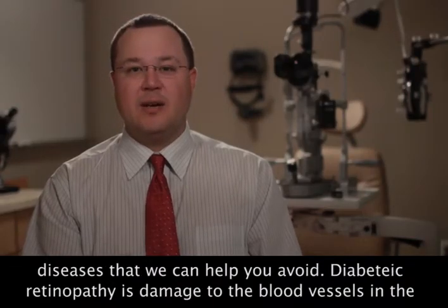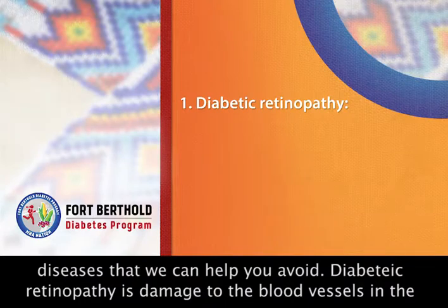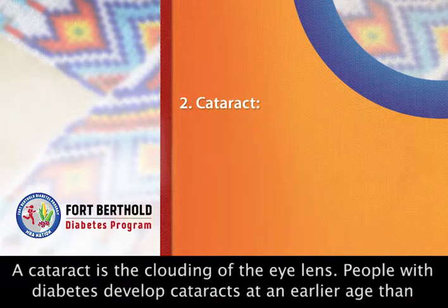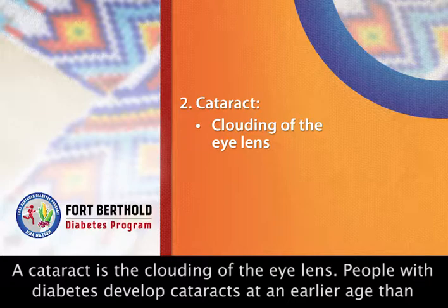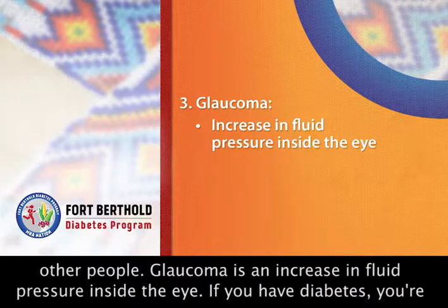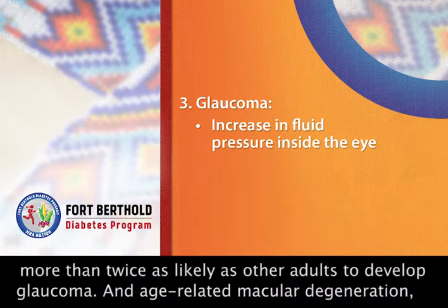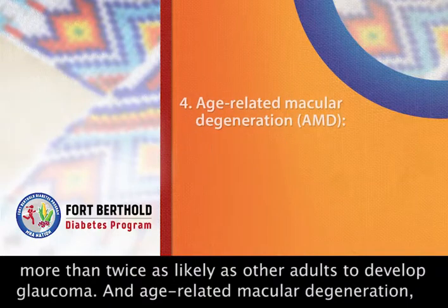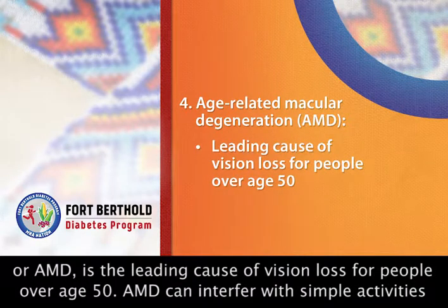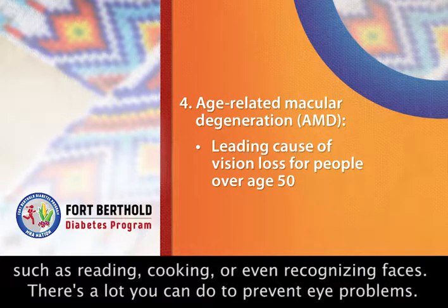Here are four common eye diseases that we can help you avoid. Diabetic retinopathy is damage to the blood vessels in the retina — it's the most common diabetic eye disease and the leading cause of blindness in American adults. A cataract is a clouding of the eye lens; people with diabetes develop cataracts at an earlier age than other people. Glaucoma is an increase in fluid pressure inside the eye; if you have diabetes, you're more than twice as likely as other adults to develop glaucoma. And age-related macular degeneration, or AMD, is a leading cause of vision loss for people over age 50. AMD can interfere with simple activities such as reading, cooking, or even recognizing faces.